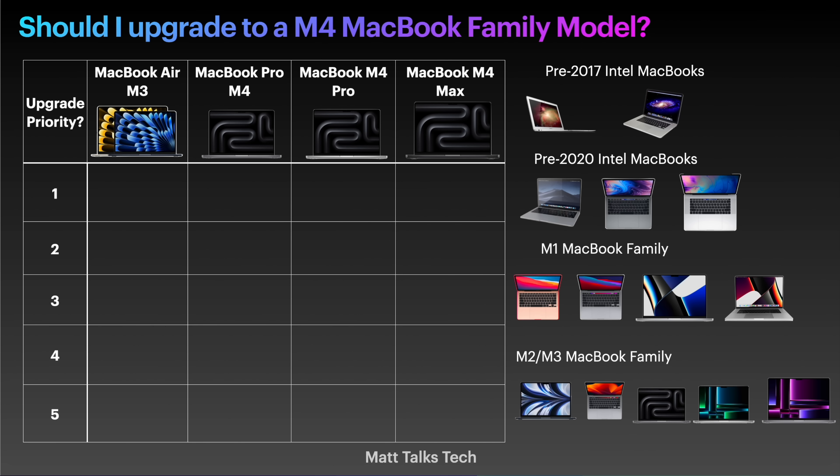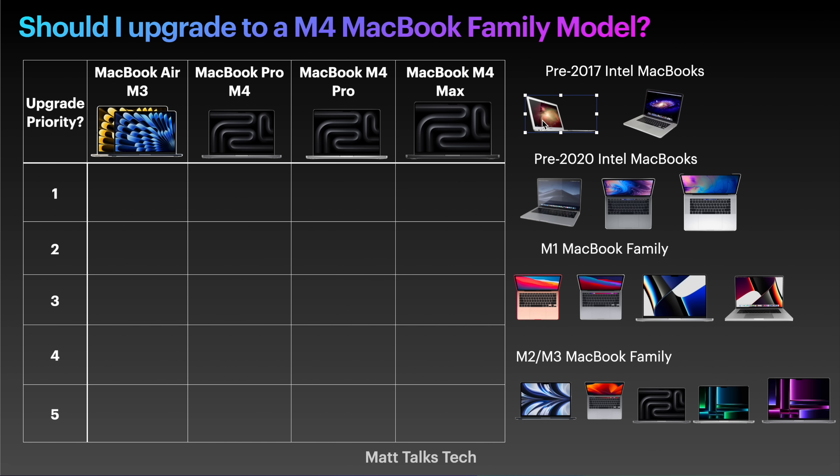First of all, let's get started with the oldest MacBooks — any MacBook from 2017 and older. Starting with the 2017 MacBook Air: this is an Intel MacBook and it's a really, really old device now. Apple doesn't really support anything pre-2017, so as you can imagine, if you've still got this machine and it's still working for you, you're probably not looking to do any big pro tasks — otherwise you'd have upgraded by now.